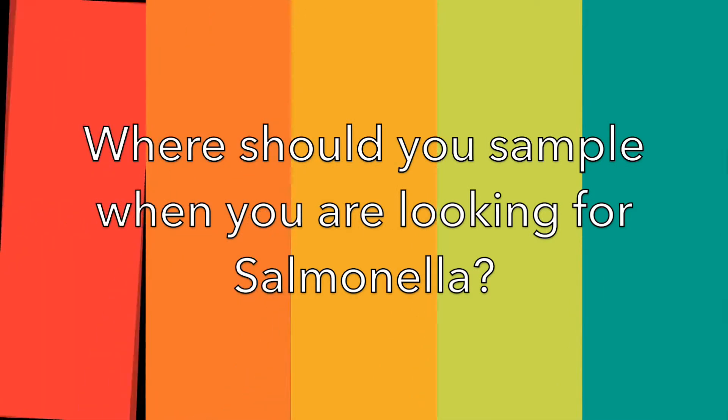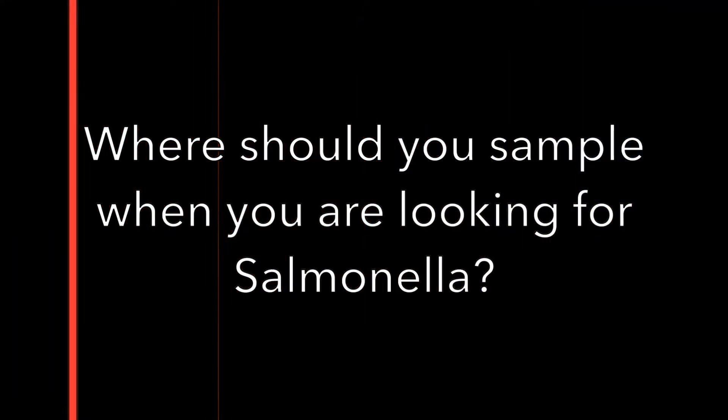What specific sites should you sample when you are looking for Salmonella? First, we need to know this pathogen, so let's go over some general facts about Salmonella.